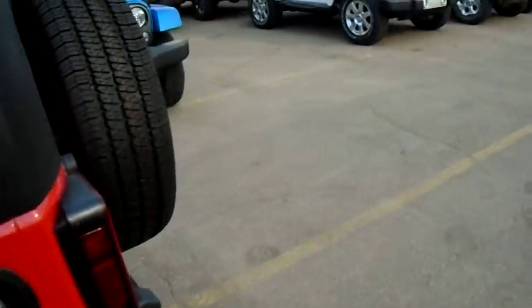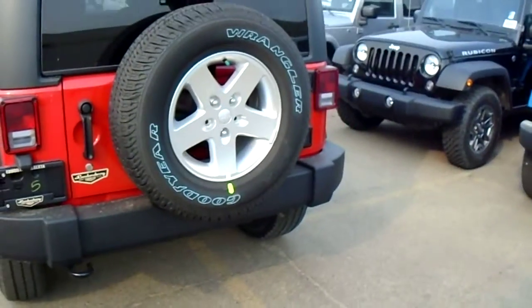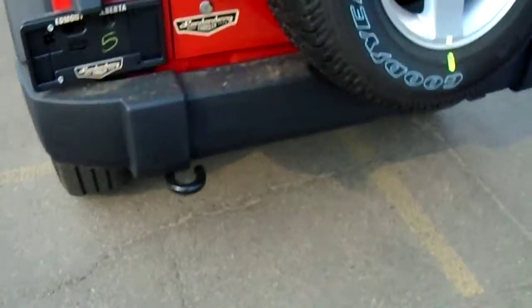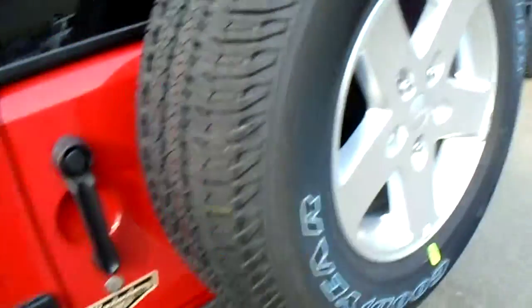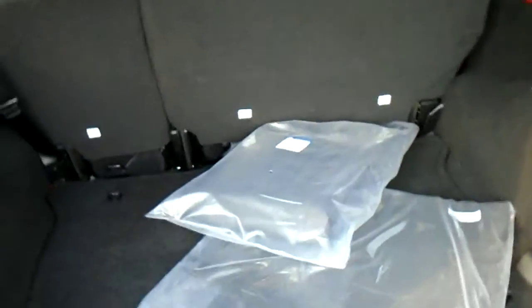Now we'll just take a quick look around the back here. You'll notice on the back, like all Jeeps, it's got your spare right on the back as well. You've got your tow hook right on the corner there so you can tow anyone out. So you've got lots of space here. You can store lots of things and if you ever need to, you can always fold the seats down too.